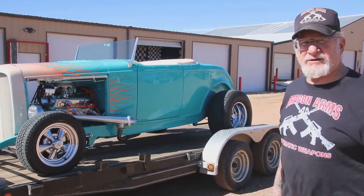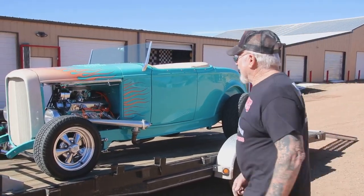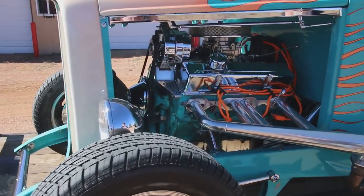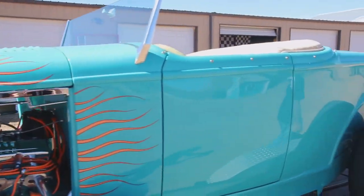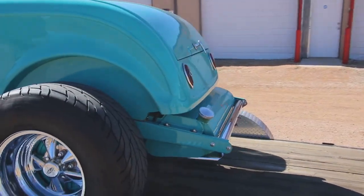There's a 1932 Highboy Roadster Ford and of course it's got a Chevy motor in it — 350, turbo 400 transmission, and it's got a 9-inch chrome rear. Look at that rear end, all chrome plated. This car is beautiful.